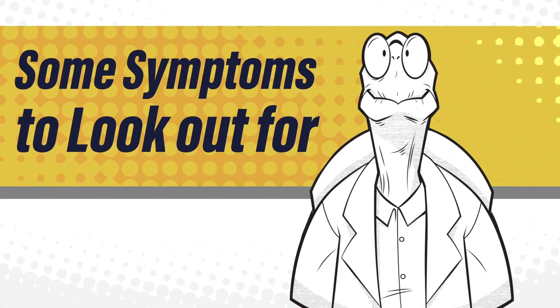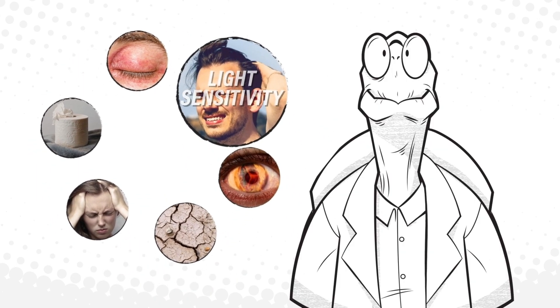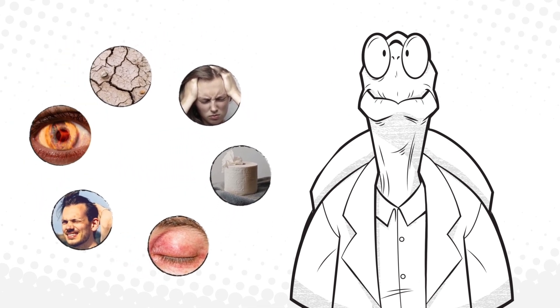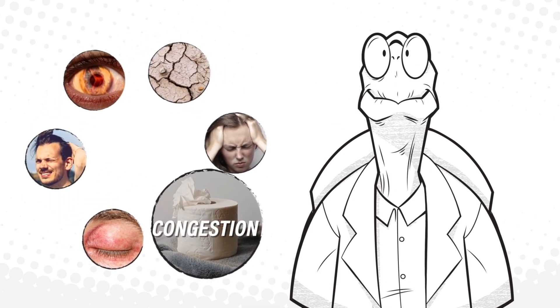Some symptoms to look out for: red, swollen, itchy eyes and eyelids; sensitivity to light; tearing or burning of the eyes; dry eyes; headaches; nasal allergies.